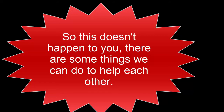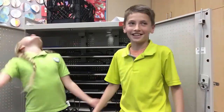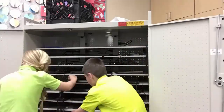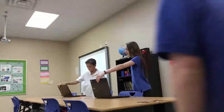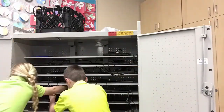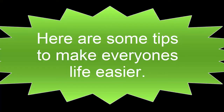So if this doesn't happen to you, there are some things we can do to help each other. Let's do it the right way! Here are some tips to make everyone's life easier.